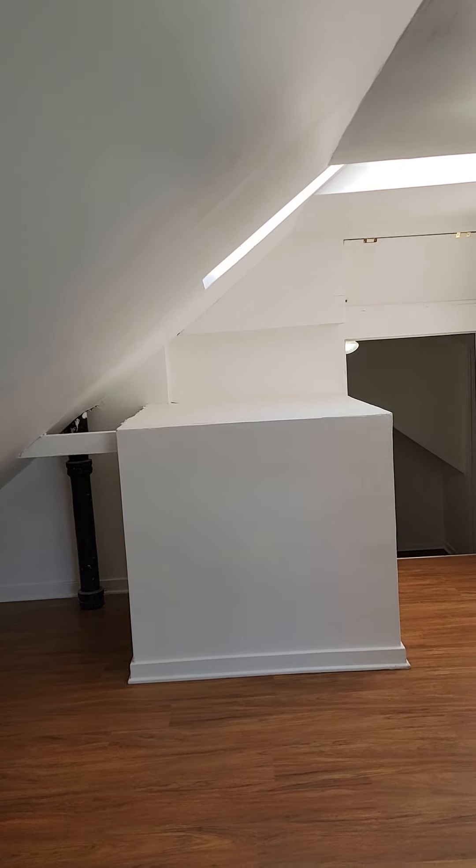If you wanted to, you could also put a dresser in here — it's an option. But if not, you've got shelves. On this wall, you could definitely put a dresser. Up to you, though.